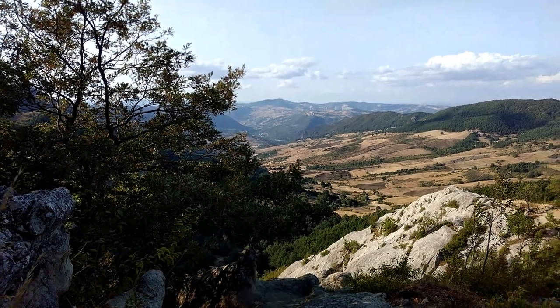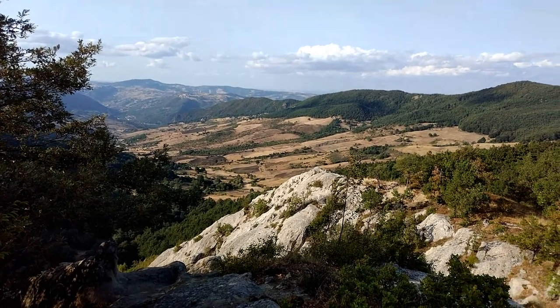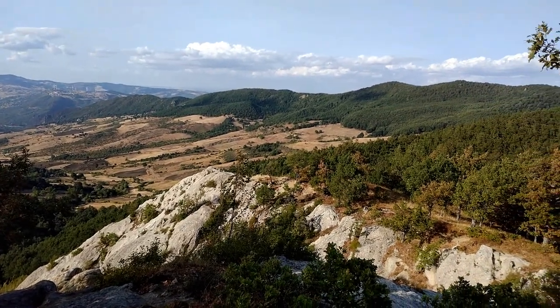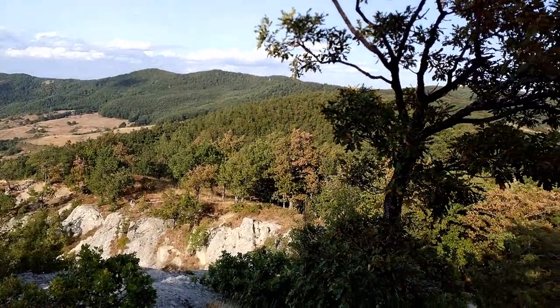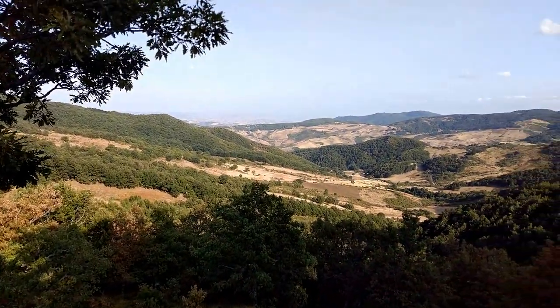I'm about to climb the last bit to the summit, but from here you get a nice view over the valley. I started at those houses there in the middle, climbed up to the ridge, and followed the ridge all the way around until here — behind this tree I made it up to here. From here we get a nice view.